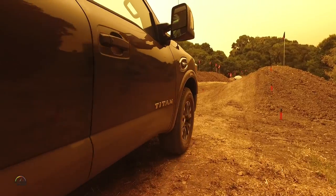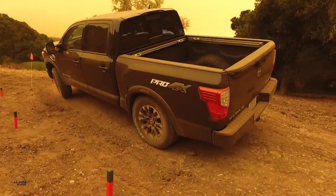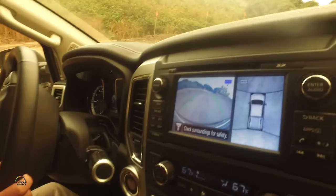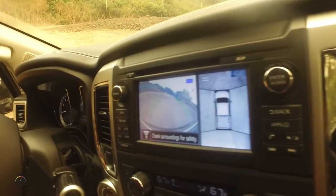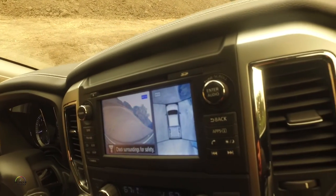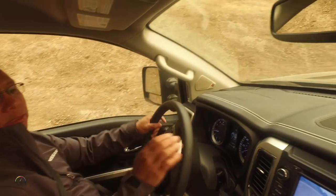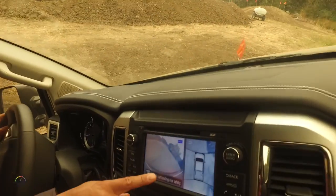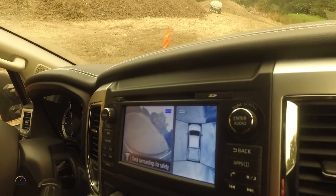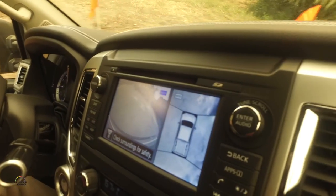We're gonna come up and over this little hill and you can see the forward-facing camera and my navigation screen there. Now you see that the inclination or the side tilt here is pretty steep. What I'm gonna start doing now is turning to the right, and this forward-facing camera can show us all the way around the front of this whole little mound that we're going around.